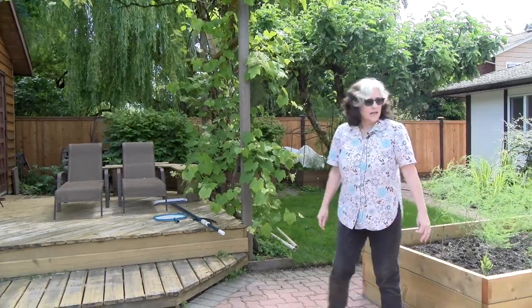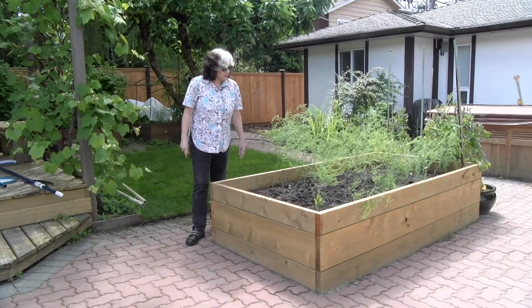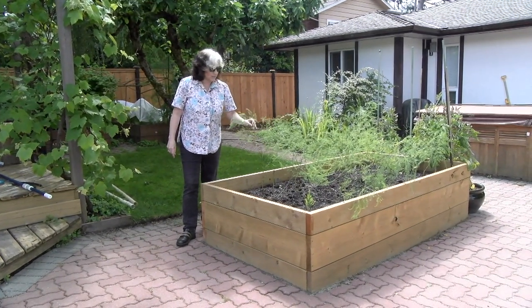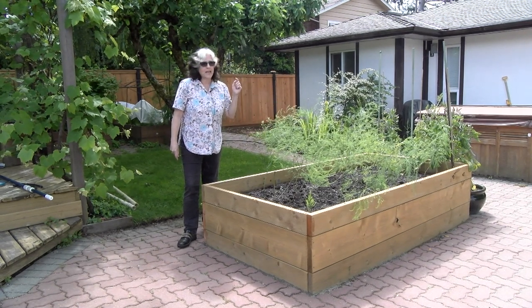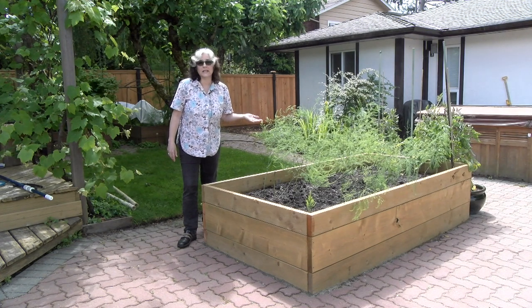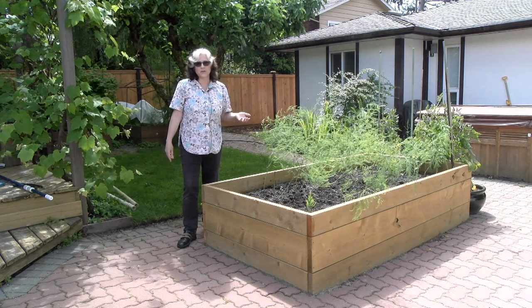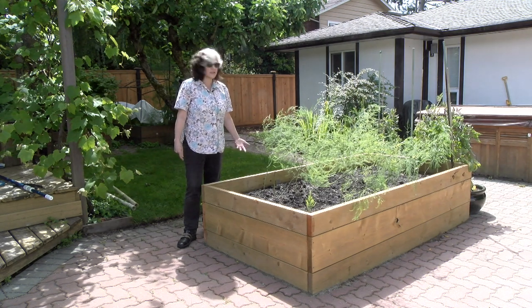Here is a new bed we put in this year because Ann and Bonita have just been tantalizing me with all their asparagus. So we put an asparagus bed in, and it's doing quite well. We won't be picking any anytime soon — we'll give it three years like they suggest before we actually pick any of the spears. So we're letting those get good and established.